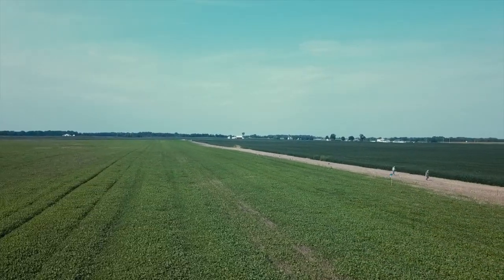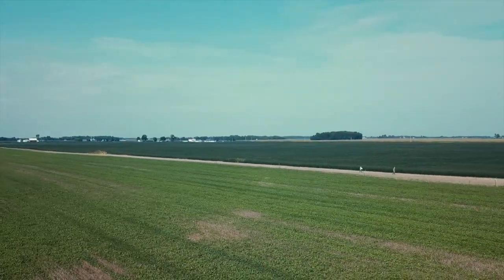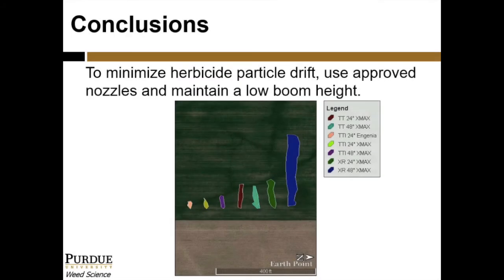In conclusion, the use of approved nozzles and maintaining a low boom height decreased herbicide particle drift in our experiment. As always, it is imperative to follow the label instructions for any herbicide or pesticide application.